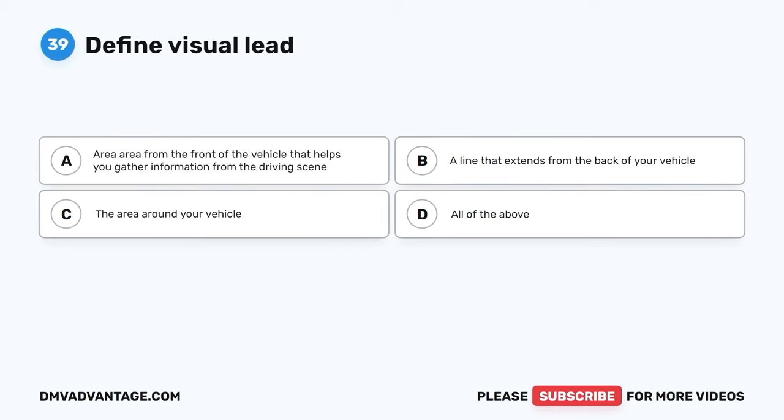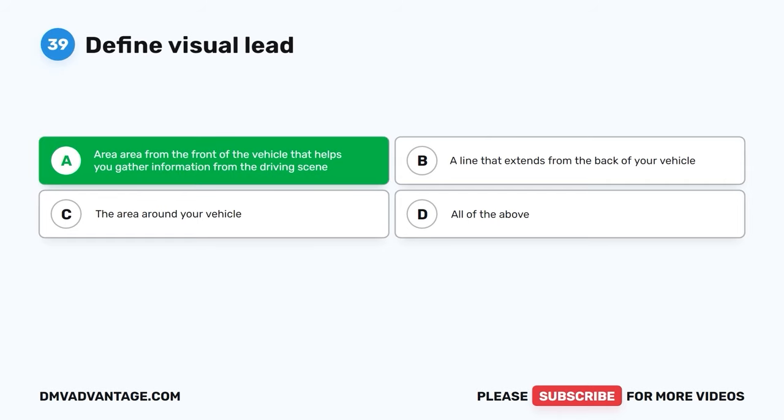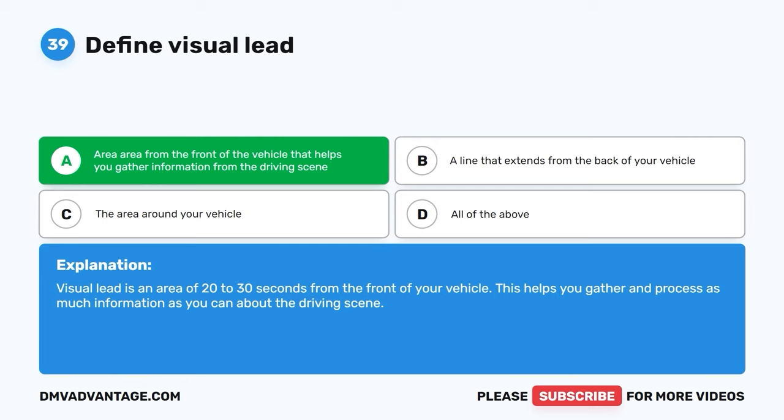Question 39. Define visual lead. A. Area from the front of the vehicle that helps you gather information from the driving scene. B. A line that extends from the back of your vehicle. C. The area around your vehicle. D. All of the above. The correct answer is A. Area from the front of the vehicle that helps you gather information from the driving scene. Visual lead is an area of 20 to 30 seconds from the front of your vehicle. This helps you gather and process as much information as you can about the driving scene.